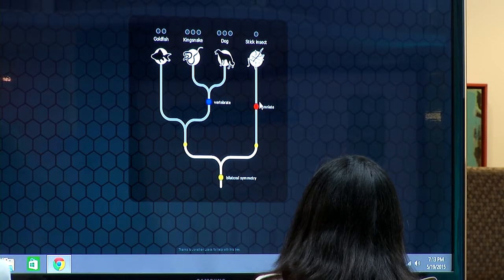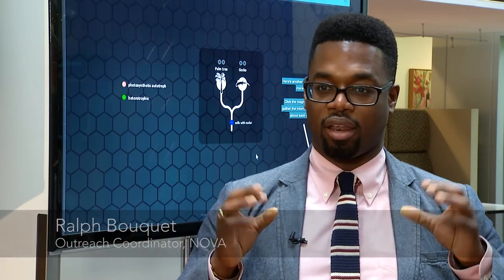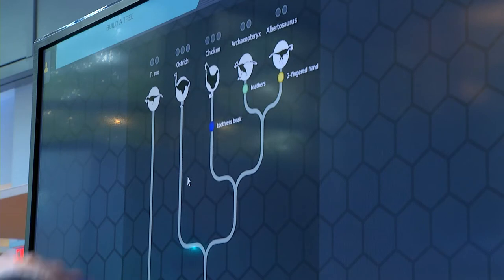The evolution lab is broken up into six missions. Each mission is structured around making sure that students understand different applications of evolutionary biology but also these different pieces of evidence for evolution.